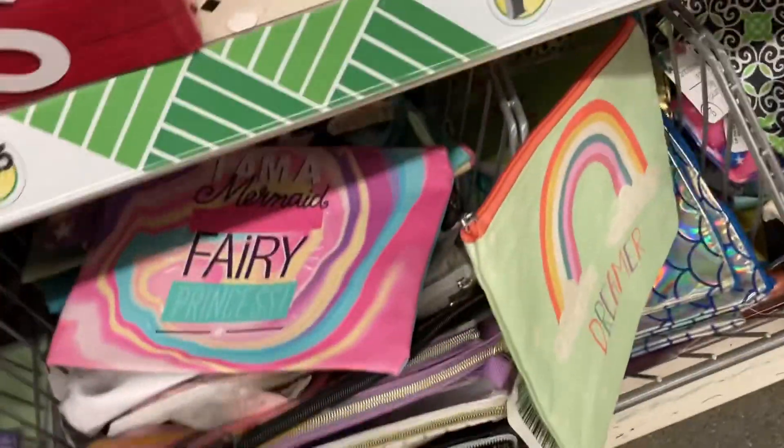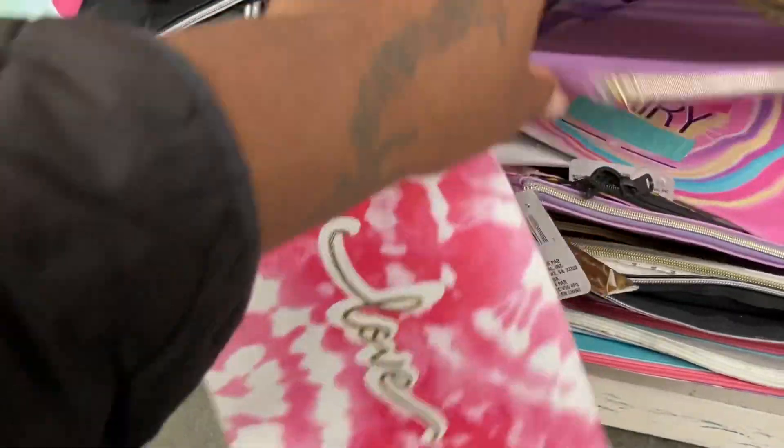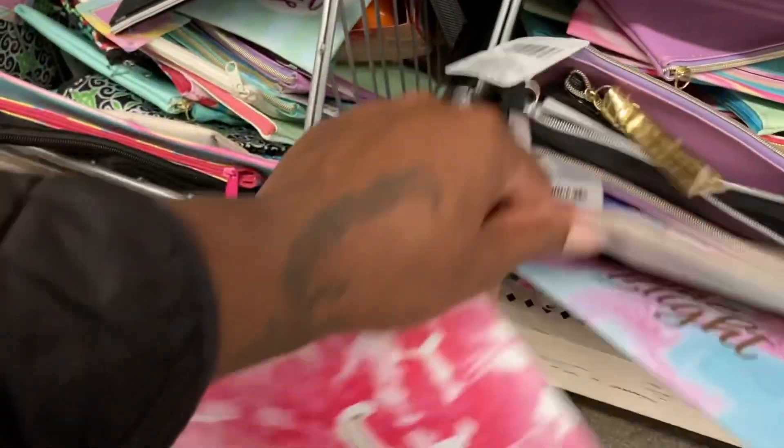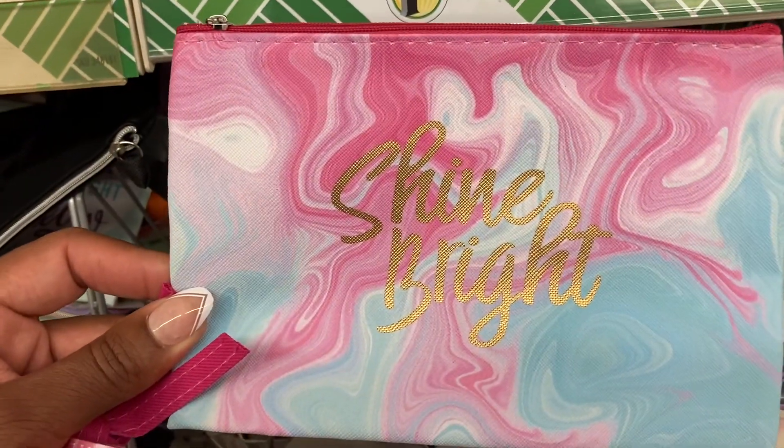Let's look at this purple one here. They have that one, but they don't really have many options. Oh, look at this one — 'Shine Bright.' It's cute.